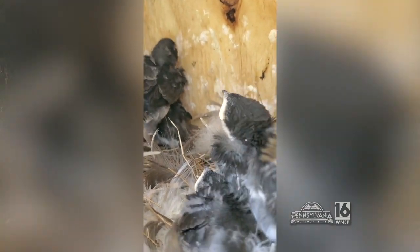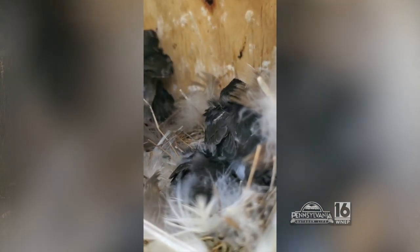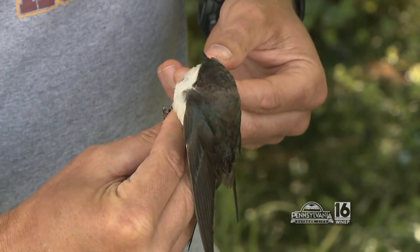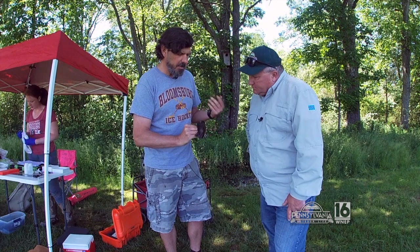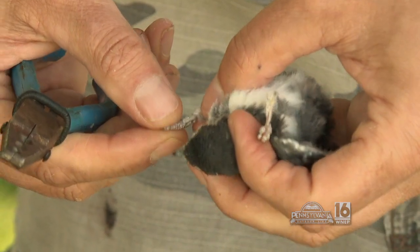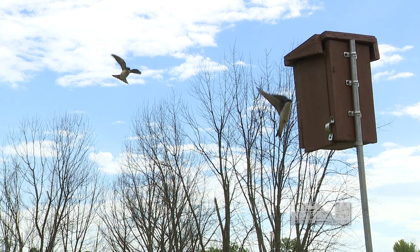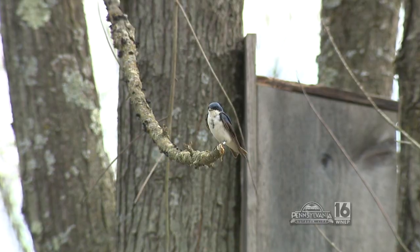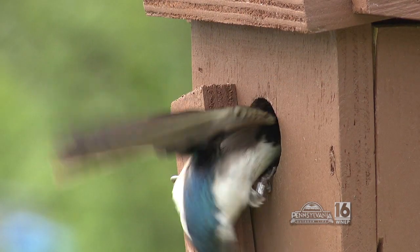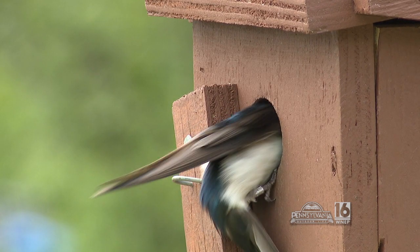No banding this year — we'll maybe take that up another time. We'll just let them fledge and hopefully I'll recognize one next year. You may remember the story we did last year with Dr. Corbin from Bloomsburg University where we banded tree swallows. Take a look at these two birds we managed to capture on video — one is wearing a band on its left leg and the other on its right. Pretty interesting.